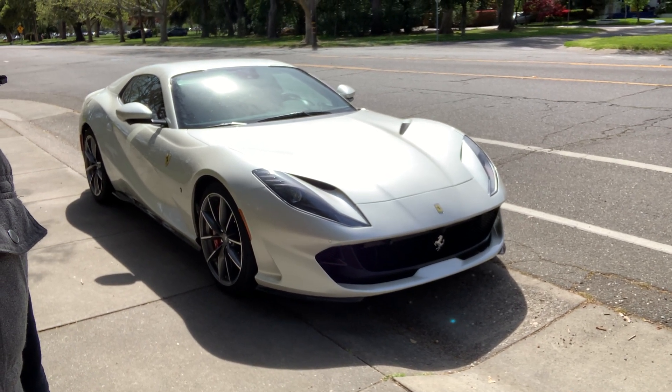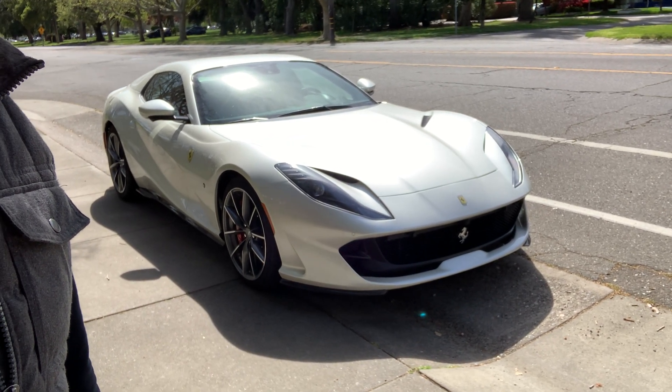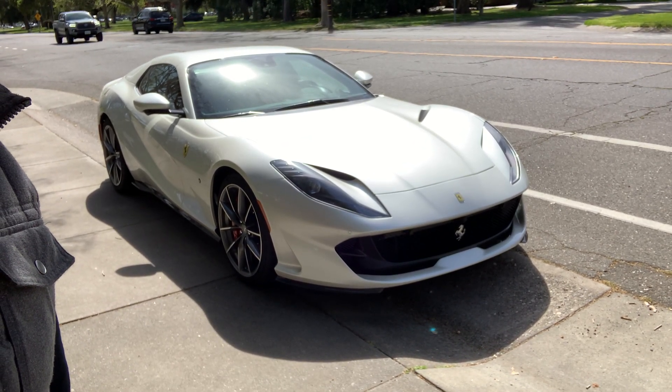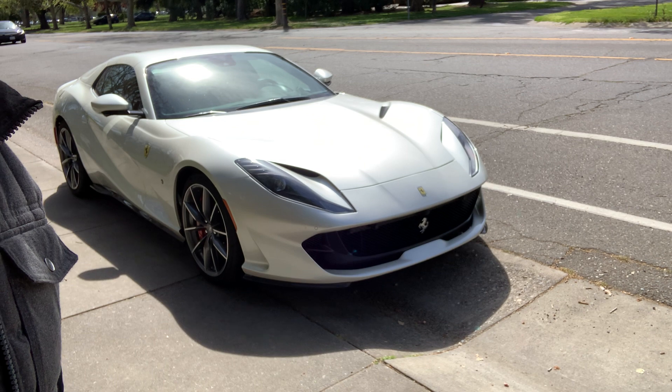Joe, the owner, was the second in charge at Logitech — you know, that keyboard company down in the Bay Area, Silicon Valley. That made him enough money to buy a Ferrari, and this is not just any Ferrari — this is like the top of the line, almost.